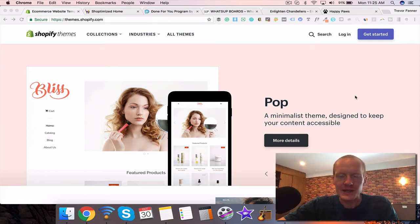Hey guys, Trevor here today. What I'm going to talk to you about are the best Shopify themes available for your ecommerce store. If you're going to get started with your ecommerce store with Shopify, you definitely want to choose the right theme. Today I'm going to show you three themes that I think are the best, why I like each one, and who they're right for. Let's get into it.